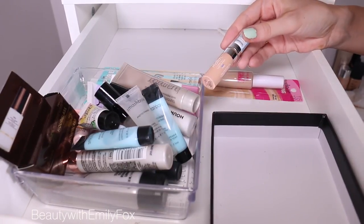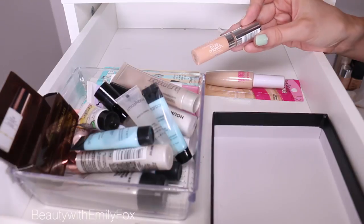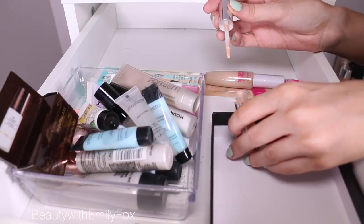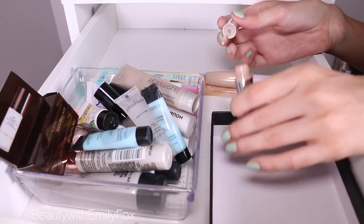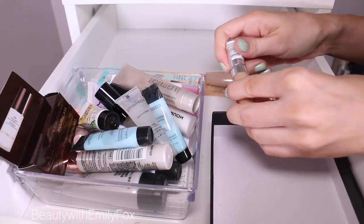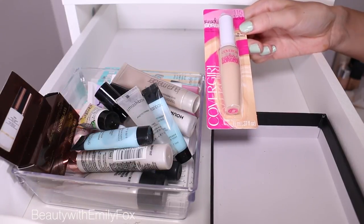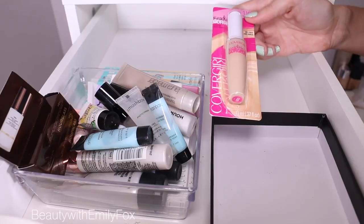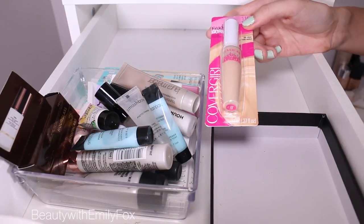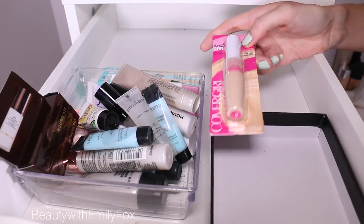I have the L'Oreal True Match Concealer in shade C123 — though I'd say it's probably closer to C3. It's a good concealer. I think it's nice — it's pretty cool tone, which is difficult to find in a drugstore. I like the little brush. It's a great drugstore option so I'm going to keep it. And this one is pretty recent — the CoverGirl Ready Set Gorgeous in 115-120, which should be a pretty good match. Let me know what you think because I've never heard a lot of people mention it. I feel like a lot of CoverGirl things are underrated — nobody talks about them, but they're good. So I'm going to be trying it out.